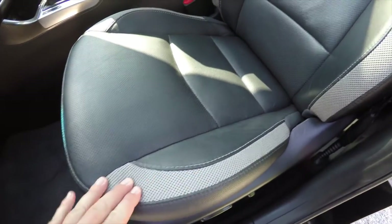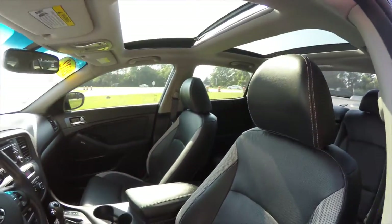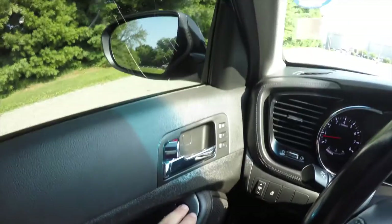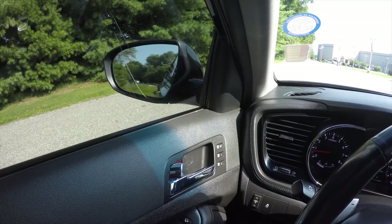Looking at the seats you can see the sport mesh cloth and perforated leather, and you can also see the dual-pane panorama sunroof. To fold the mirrors is easy — just locate the button at the top of the door panel, press it and the mirrors will fold. Press it again and they'll return to the original position.